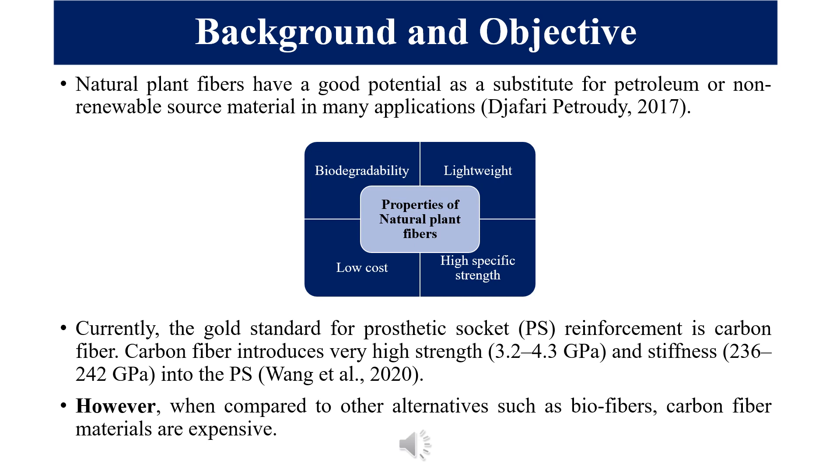In low and middle income countries, carbon fibre is normally imported, so the cost of acquiring a prosthesis becomes very high. That is the challenge we are facing, and that is what my research work is on — trying to identify alternative biomaterials that can be used for reinforcing prosthetic devices.